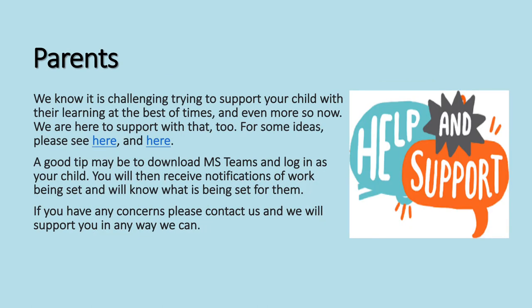Parents, we know it is challenging trying to support your child with their learning at the best of times and even more so now. We are here to support with that too. There are some links here for ideas on how to do that. A good tip might be to download the MS Teams app yourself and log in as your child — you will then receive notifications of work being set. If you have any concerns, please contact us by phone or email the admin team.